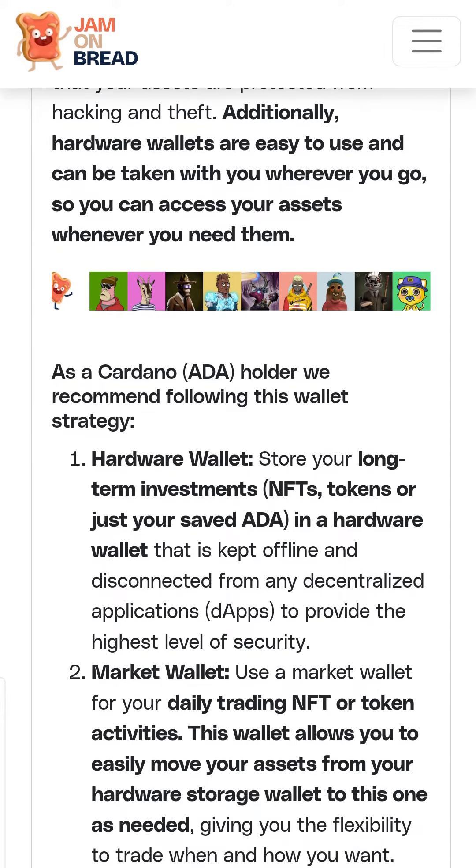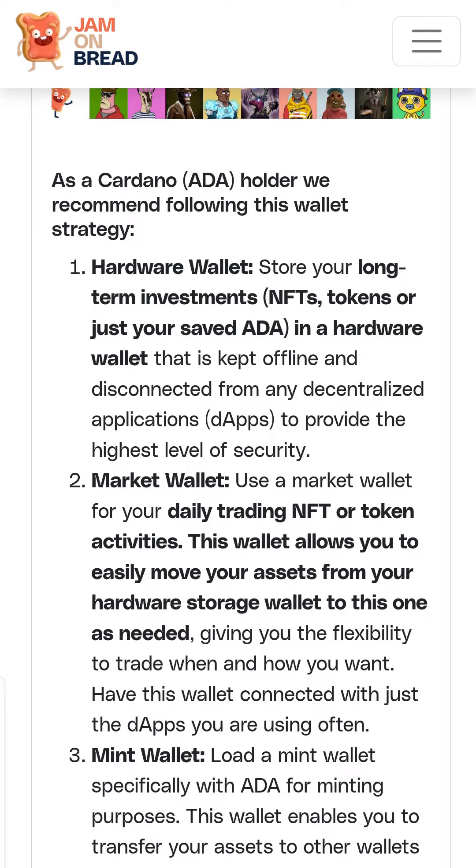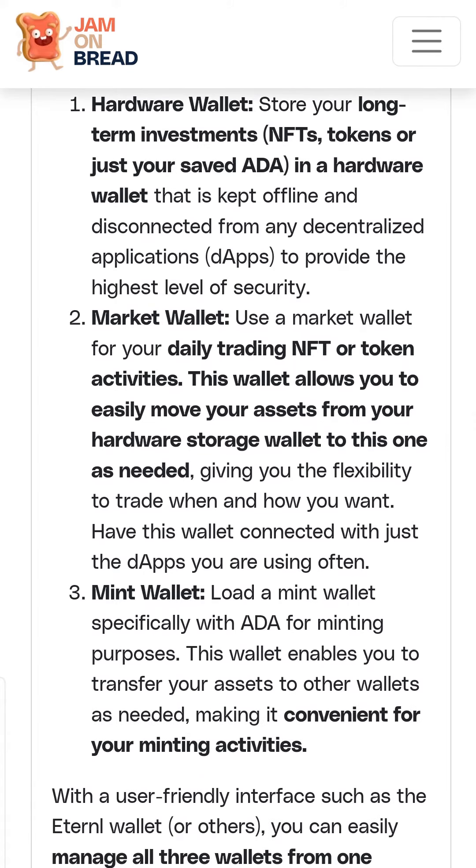As a Cardano holder, we recommend following this wallet strategy. Ideally you would have three hardware wallets: one for long-term investments, a second one for daily trading, NFT or token activities, and one as a mint wallet for your minting activities.